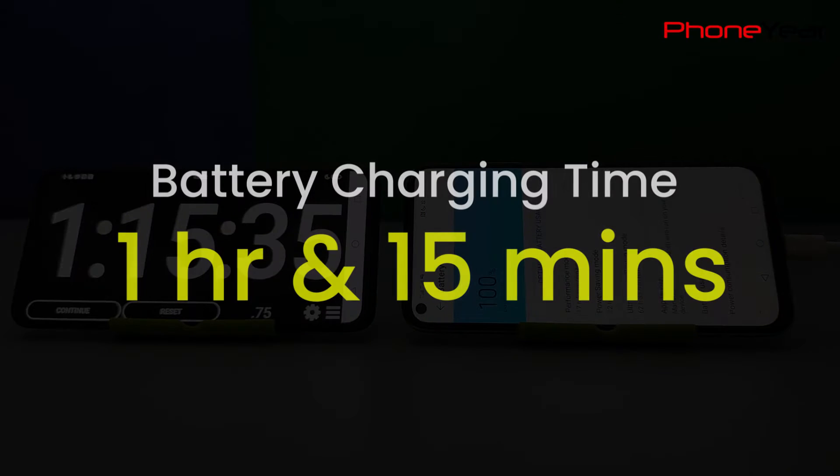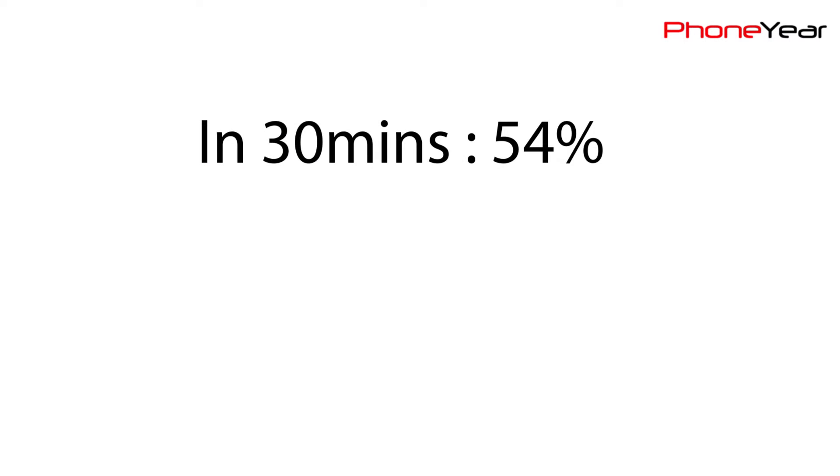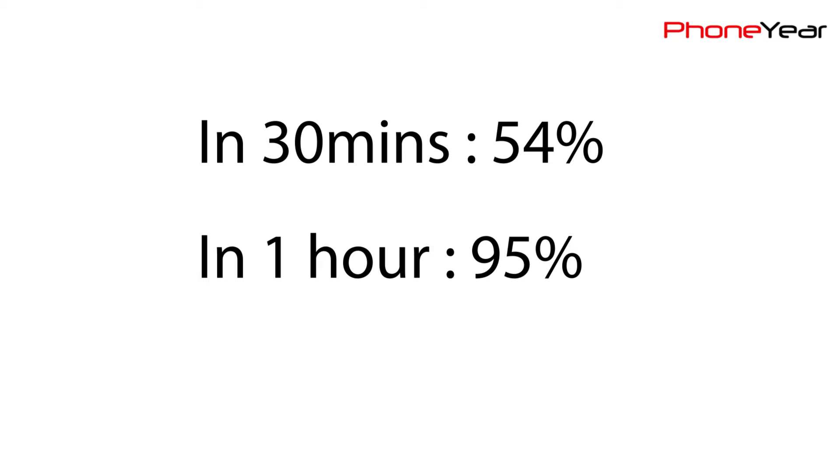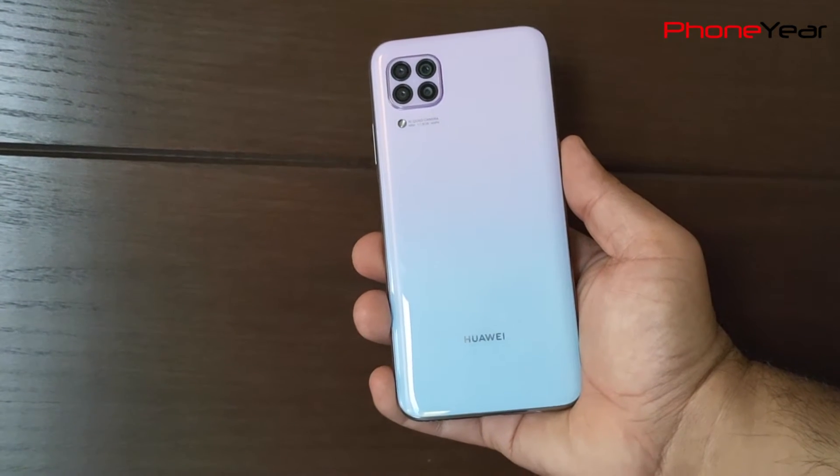Huawei Nova 7i took 1 hour and 15 minutes to charge its 4200mAh battery. In the first 30 minutes it could reach 54%, and in 1 hour it was around 95% charged. So Nova 7i is one of the few phones that come with a good fast charging technology.